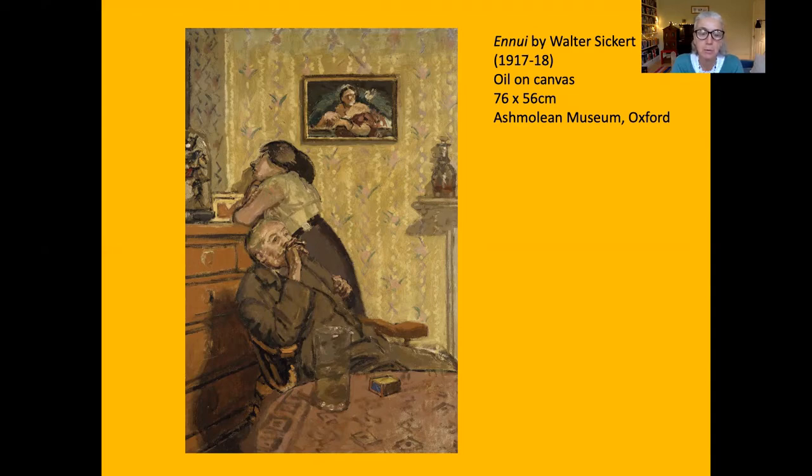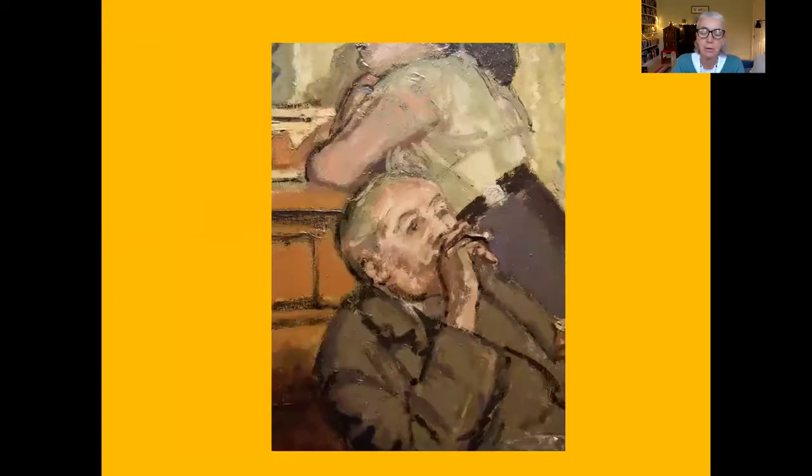Marie was thought at some point to have been married to Hubby, and both of them were at some point part of Sickert's household. Looking at a detail, although Sickert used black paint to outline the figure of Hubby and the chest of drawers behind, the brushwork is really very expressive and quite free.